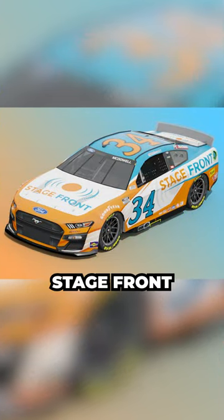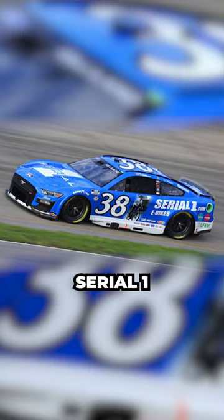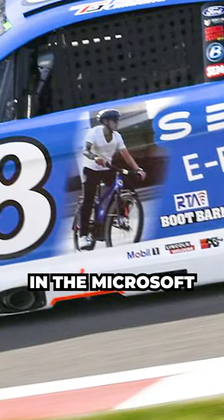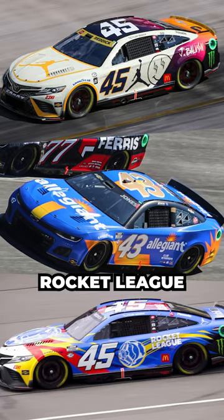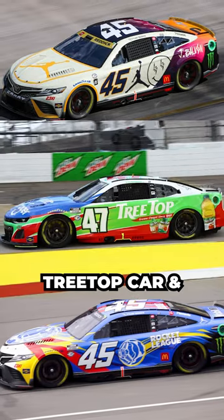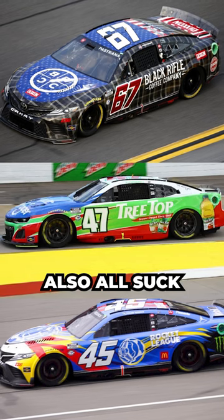Michael McDowell's Stagefront scheme is another one I don't like, as is Gillen's Serial One Bikes car — like, what in the Microsoft Paint is going on here? Eric Jones's Allegiant car, Reddix Jordan and Rocket League cars, Stenhouse's Treetop car, and Pastrana's Black Rifle car also all suck. What do you lot think?